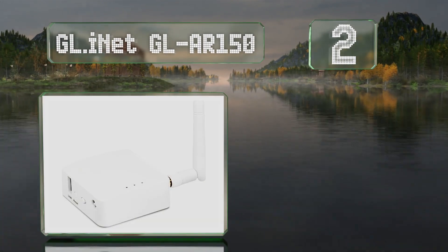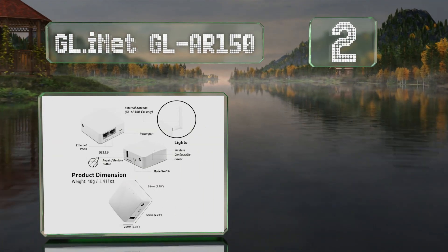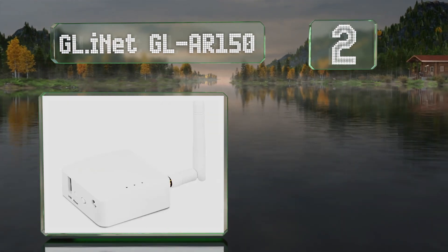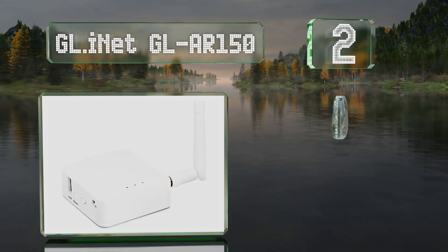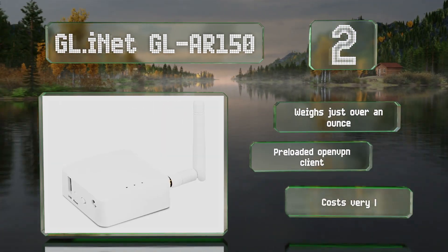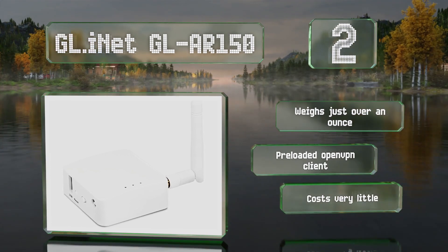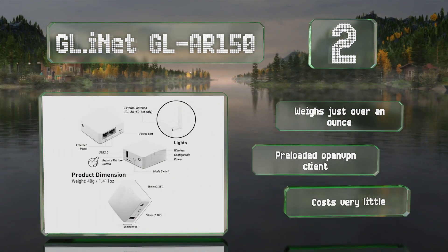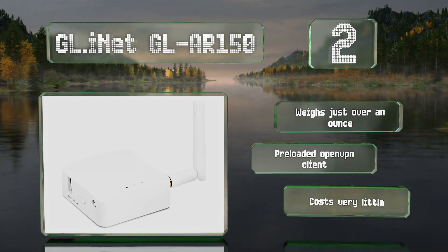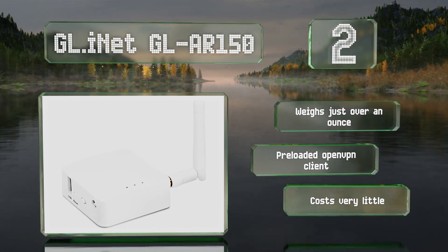At number 2, they don't get much smaller than the GL.iNet GL-AR150, which is about two inches square and one inch thick, and has an external antenna, two Ethernet ports, and the powerful OpenWRT suite pre-installed, making for a versatile and secure choice. It weighs just over an ounce and comes with OpenVPN client pre-loaded. It doesn't cost very much either.